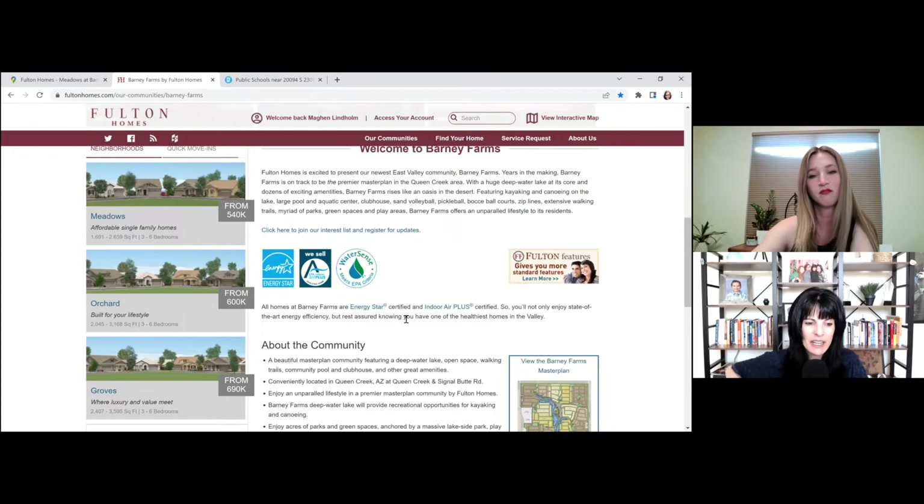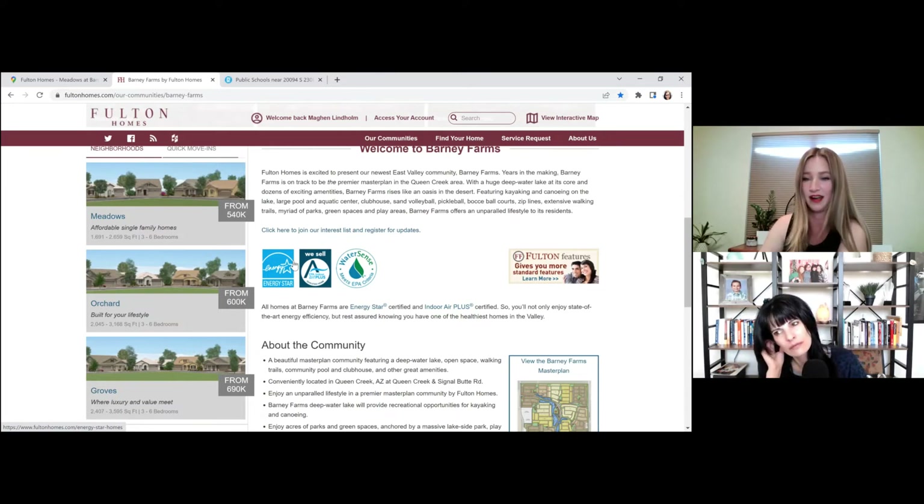We covered the area, the builder, and the floor plans. As far as incentives and the rules around the earnest deposit — whether they're doing a lottery or bidding on lots — it's really important to get with Megan on those details. This builder is a little different than some others as far as the whole process goes. There are horror stories of people who signed new build contracts, something changed in their life, and they lost a $20,000 deposit. Get with Megan for the details.